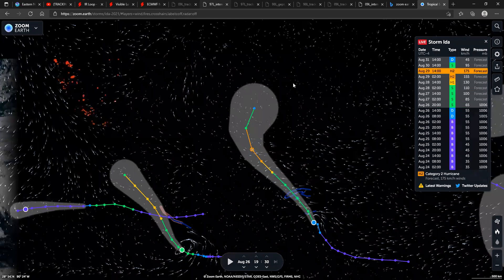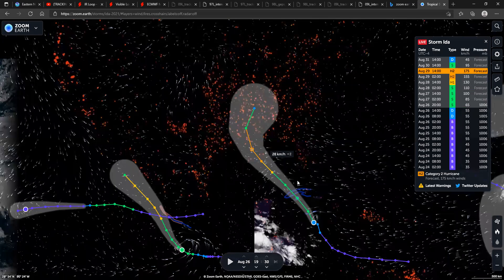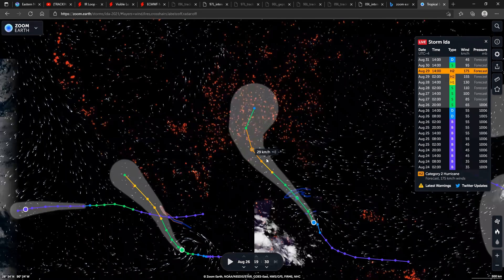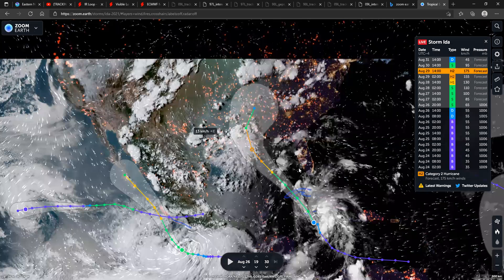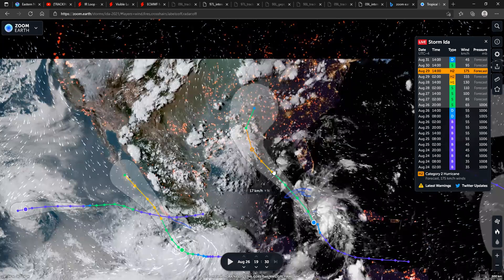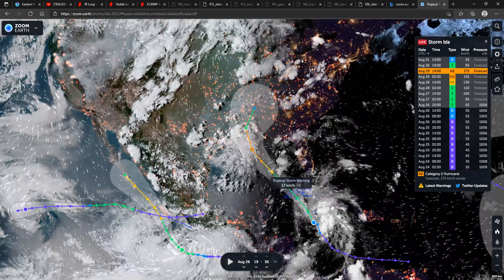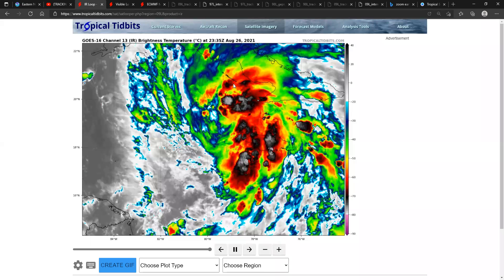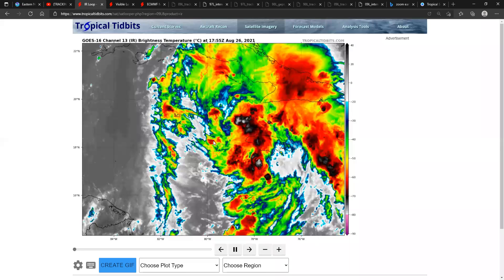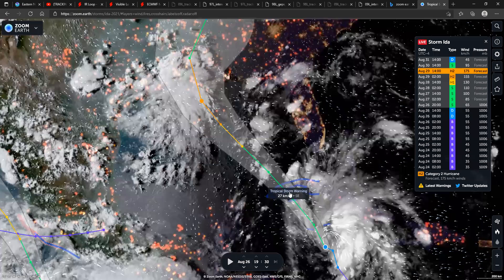For rapid intensification to happen, you need low wind shear, very moist air, and high sea surface temperatures. Currently, wind shear in the Gulf is expected to be very low, there's a lot of moist air, and sea surface temperatures are at least 30 degrees Celsius, so we will most likely see rapid intensification with this system. What's preventing it now is the wind shear and its interaction with land — it might actually weaken back to a depression tomorrow if it moves slowly over Cuba.